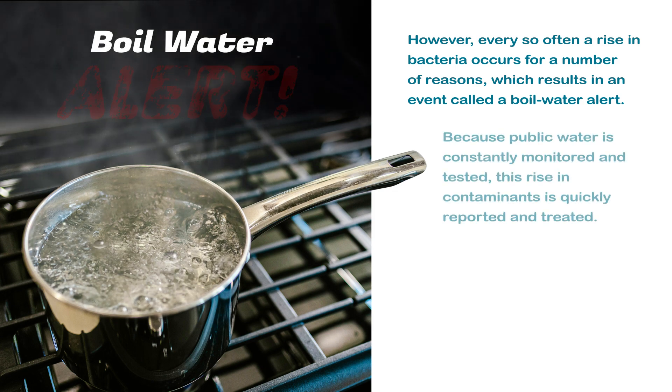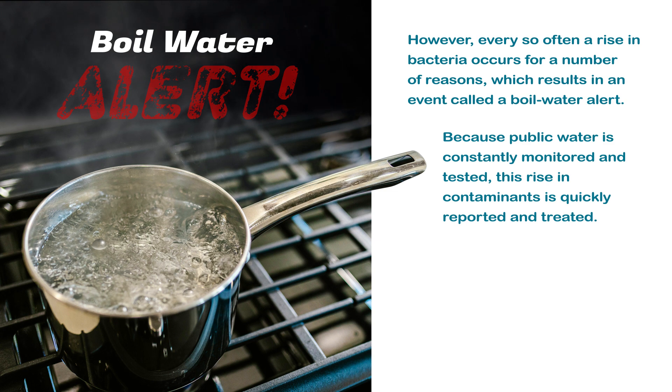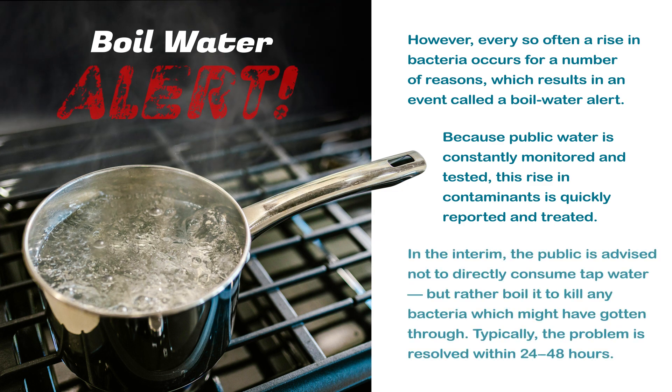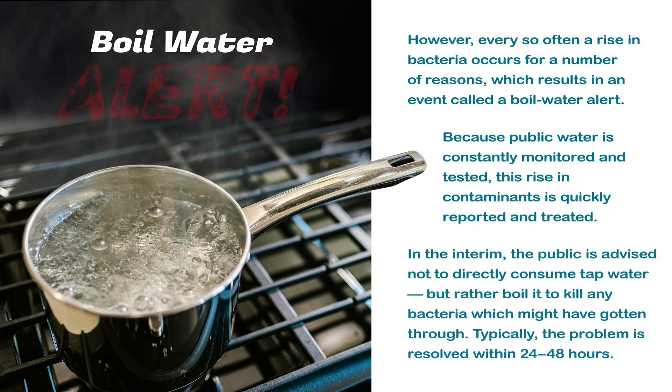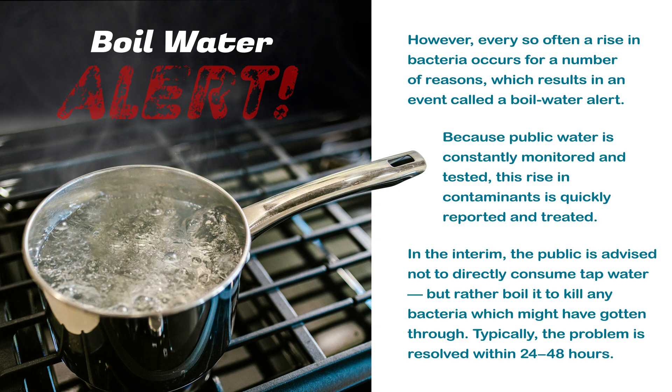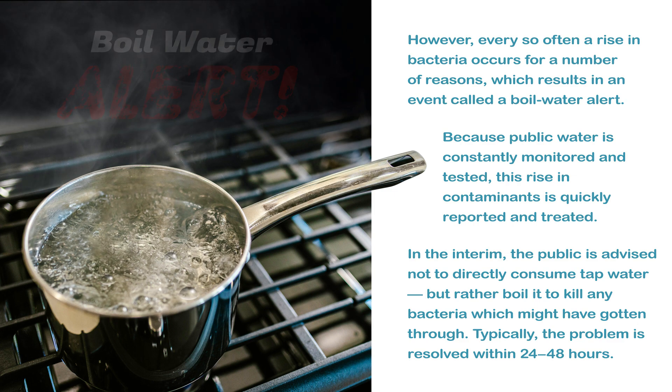Because public water is constantly monitored and tested, this rise in contaminants is quickly reported and treated. In the interim, the public is advised not to directly consume tap water, but rather boil it to kill any bacteria which might have gotten through. Typically, the problem is resolved within 24 to 48 hours.